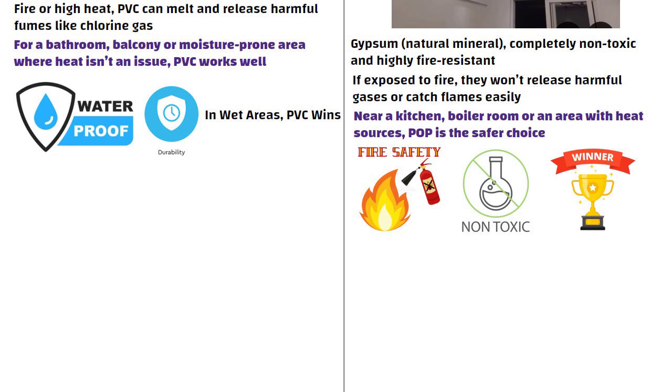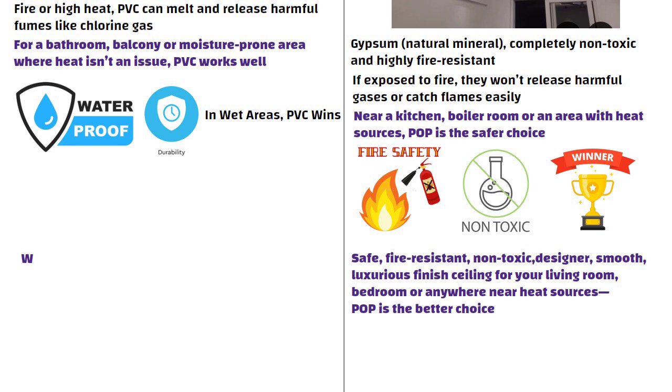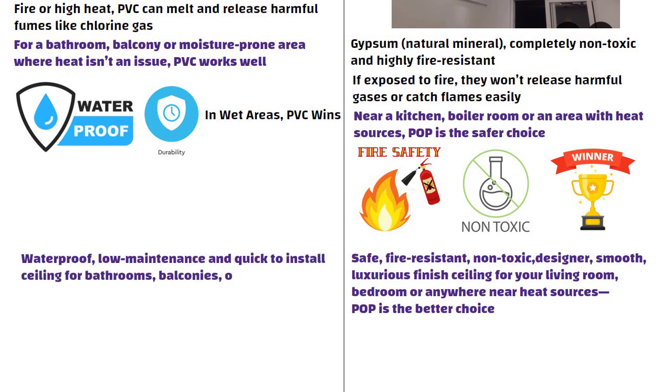So in simple words, if you want a safe, fire resistant, non-toxic, designer, smooth, luxurious finished ceiling for your living room, bedroom or anywhere near heat sources, POP is the better choice. But if you need a waterproof, low maintenance and quick to install ceiling for bathrooms, balconies or damp areas, PVC is more practical.